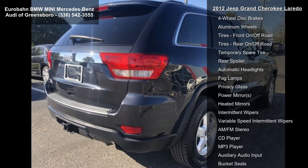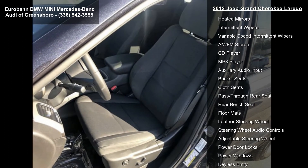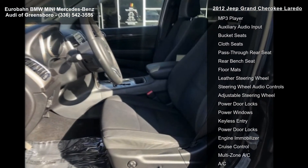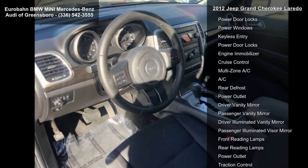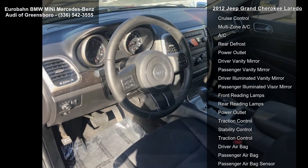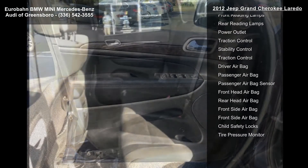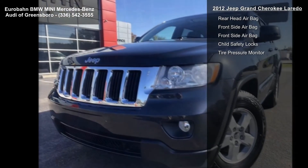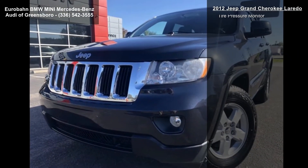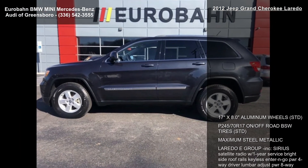Some of the top features included with this vehicle are 17-inch x 8.0 aluminum wheels, P245-70R17 off-road BSW tires, Maximum Steel Metallic exterior, and the Laredo E Group package. Also included: Sirius Satellite Radio with 1-year service, right-side roof rails, keyless enter and go, power 4-way driver lumbar adjust, power 8-way driver seat, and black cloth low-back bucket seats.